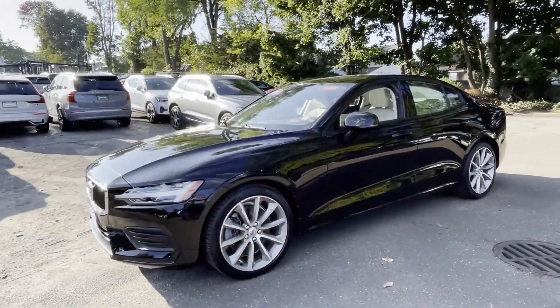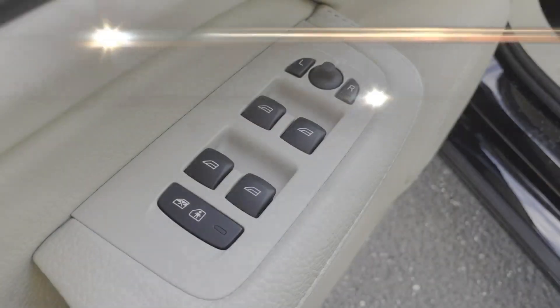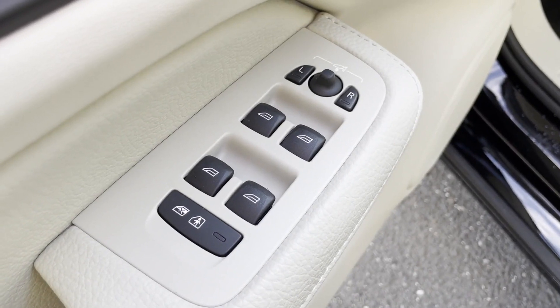Turbo supercharged, multi-zone air conditioning, all-wheel drive, heated side-view mirrors, panoramic roof, and moonroof.